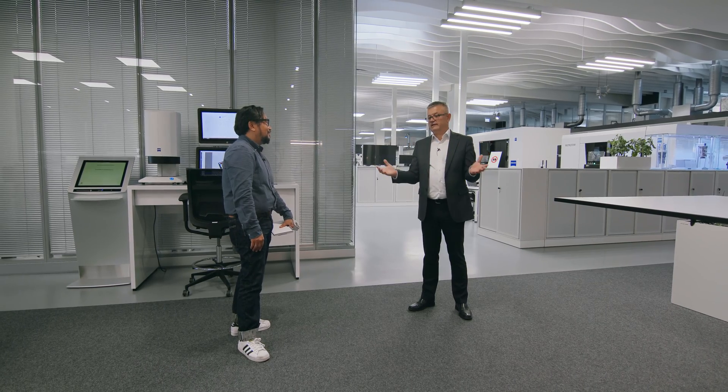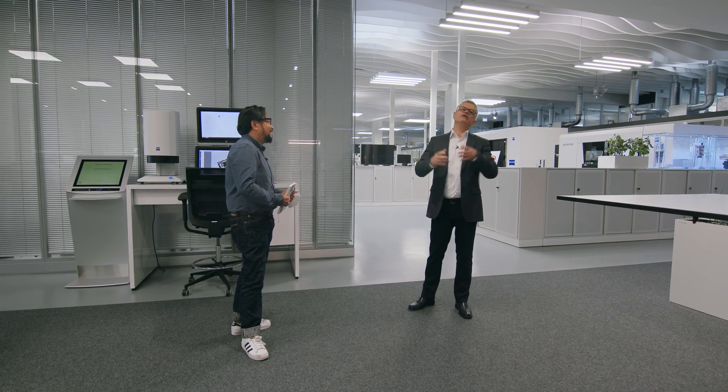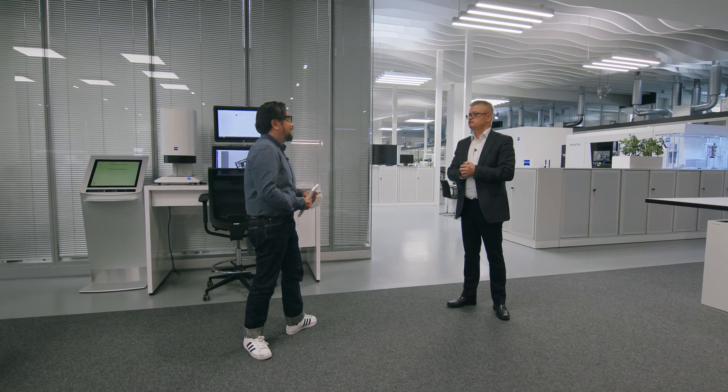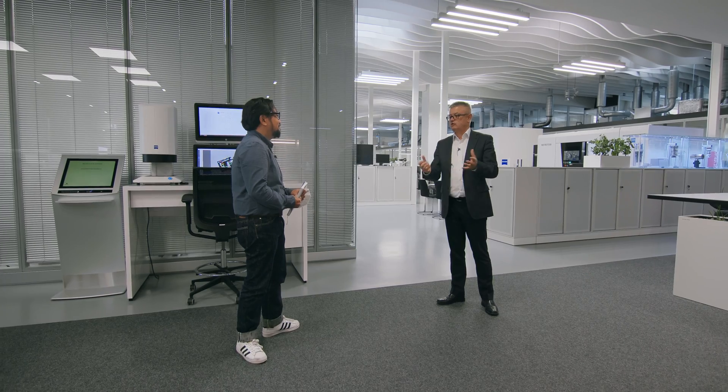Okay, so let's go further and look at the different technology we have. We will not see every machine for sure, but I'll introduce you to the main technology.